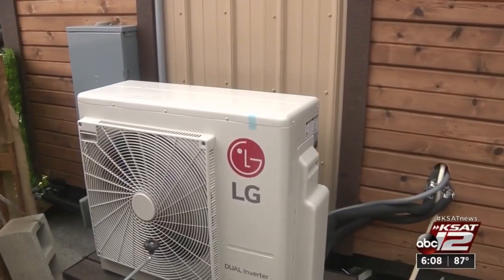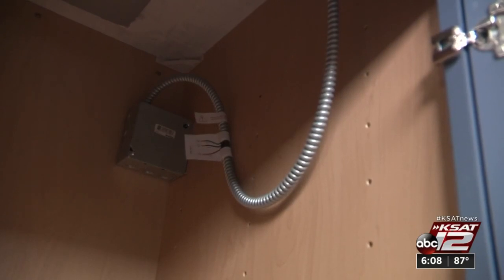I worked on the circuitry side of everything, so I wired up the main panel. I essentially provided the means for power to reach the house.